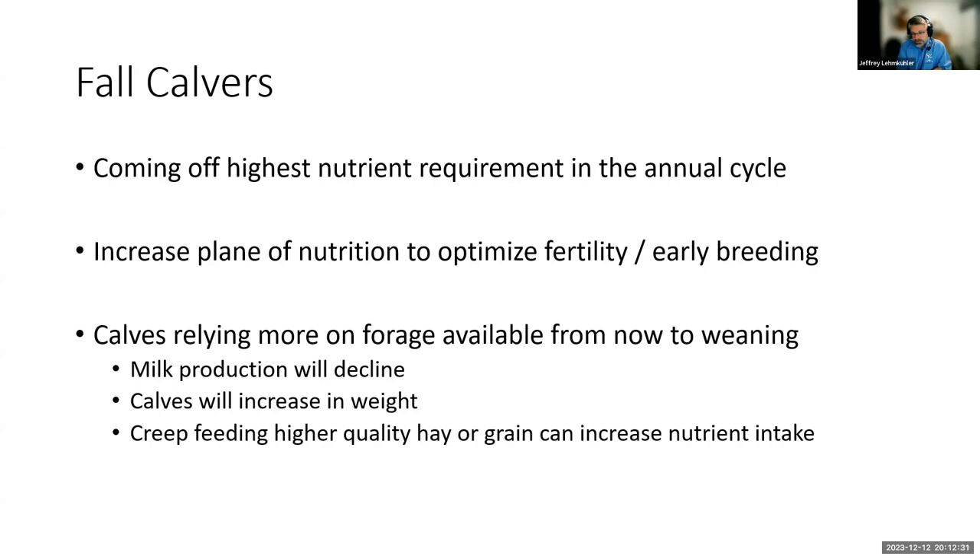To optimize fertility, if we can increase the plane of nutrition a couple of weeks pre-breeding and then through about three to four weeks after we turn bulls in, it's going to give those cows a higher plane of nutrition — both energy and protein — and increase the odds of getting those cows to settle early in that breeding cycle as they're coming off that high plane of nutritional demand and also dealing with some up-and-down weather.